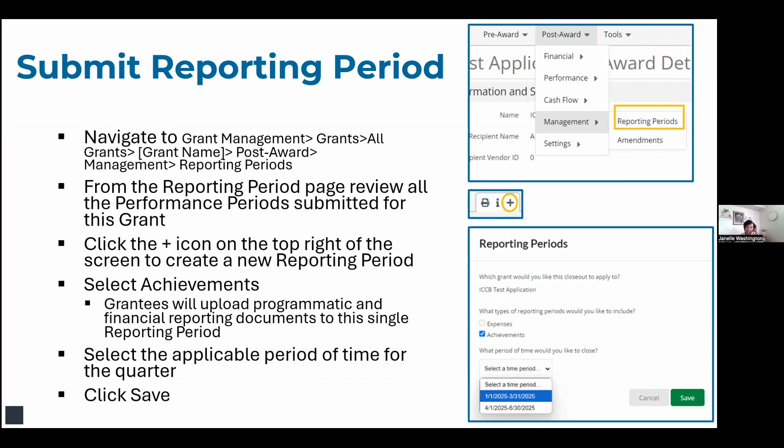Now I'll walk through how to submit quarterly reports in AmpliFund. Within AmpliFund there is a place called reporting periods. From the reporting period page, you can see previously submitted performance reports. Click the plus icon in the top right to create a new reporting period. You'll first click 'Achievements' — in AmpliFund, achievements are your performance reporting period. Then select the time period you're reporting and click save.